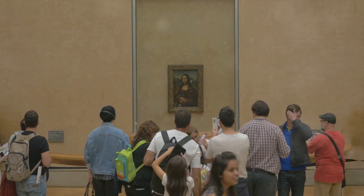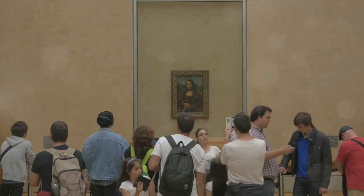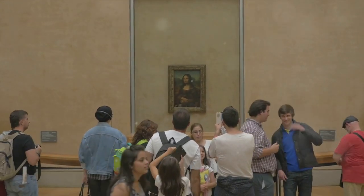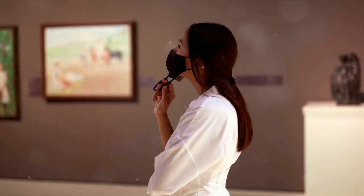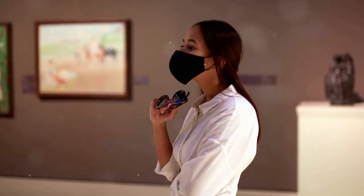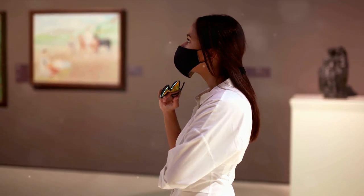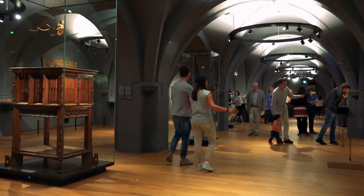Here you encounter the enigmatic smile of the Mona Lisa, Leonardo da Vinci's masterpiece that has captivated audiences for centuries. As you stand before her gaze, you find yourself drawn into the depths of her mystery, pondering the secrets that lie behind that enigmatic expression.